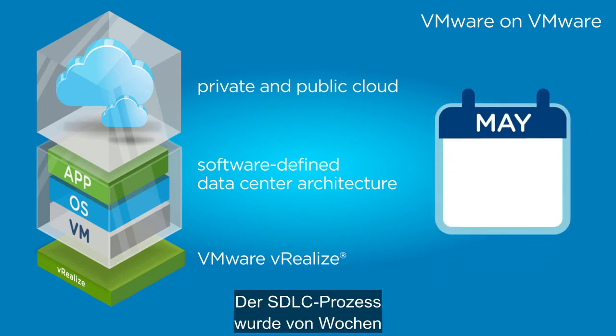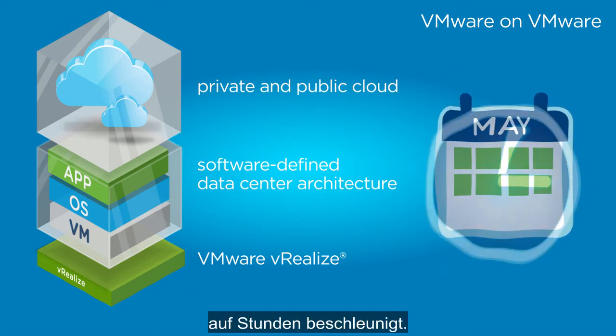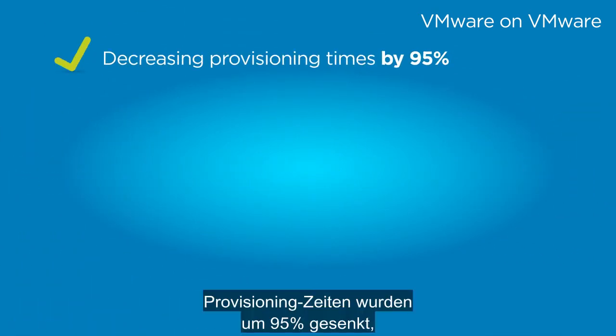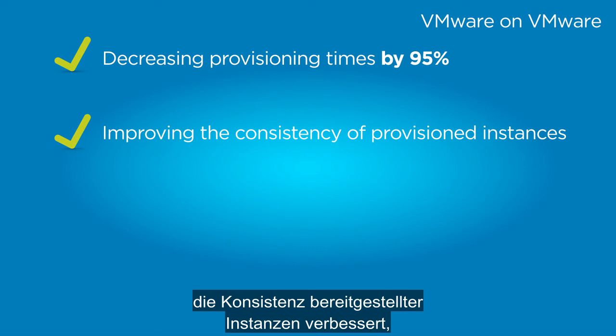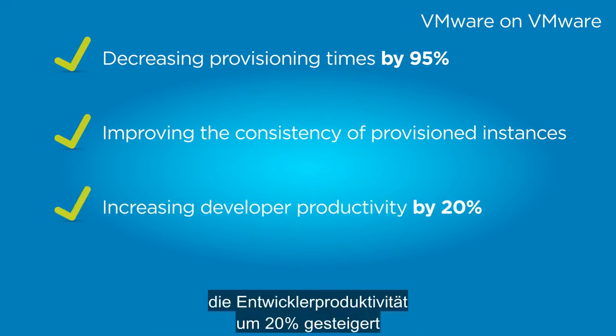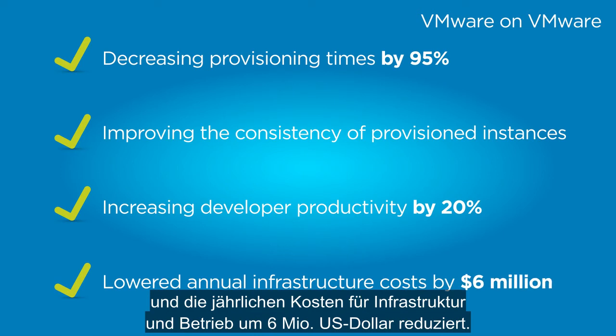The solution accelerated the SDLC process from weeks to hours. It decreased provisioning times by 95%, improved the consistency of provisioned instances, increased developer productivity by 20%, and lowered annual infrastructure and operating costs by $6 million.